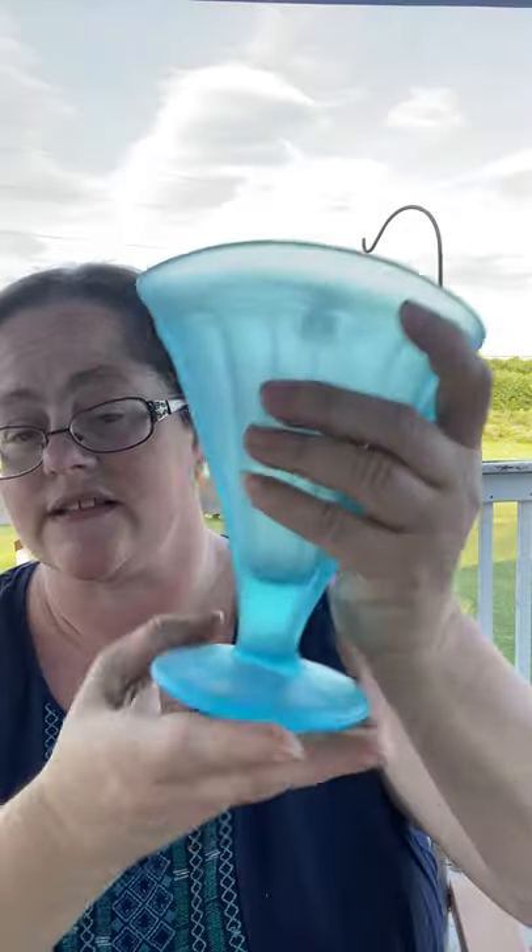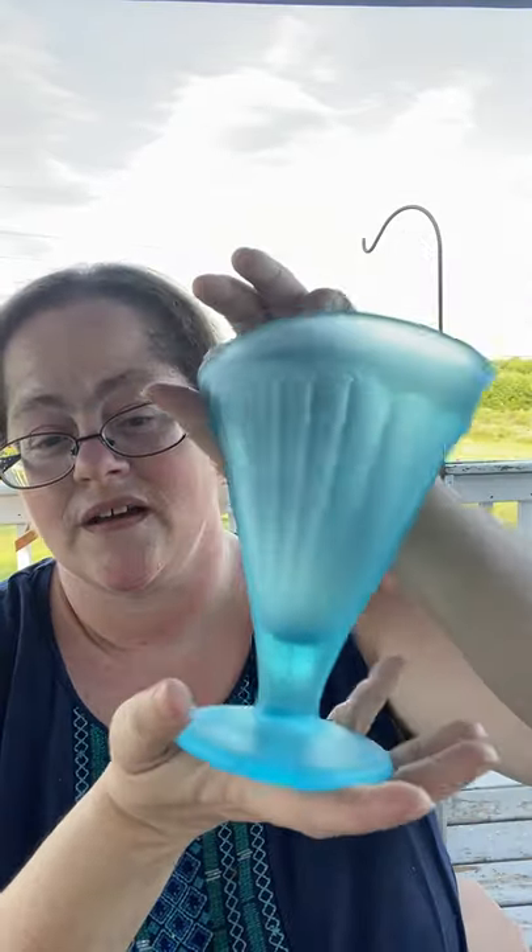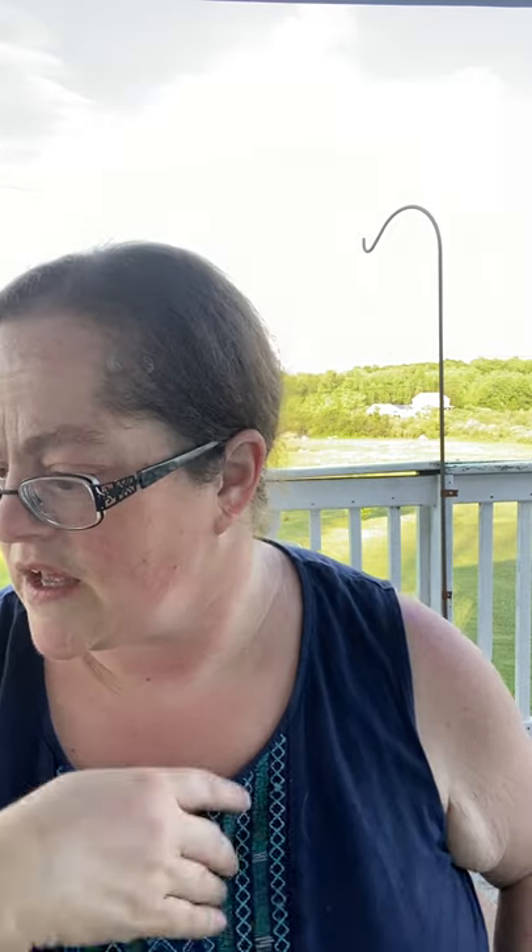At that same sale I also found this beautiful piece of glass — a frosted blue glass vase. I tried to take off the sticker. There's no maker's mark so I'll have to check it out and figure out who made it. There are no chips or cracks, so it's really pretty and will definitely be in one of my upcoming live sales.